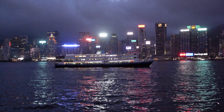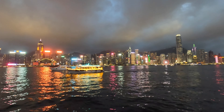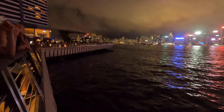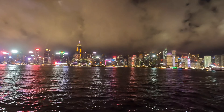Every night, Hong Kong's skyline comes alive during the Symphony of Lights show. The lights, music and atmosphere combine to create a mesmerizing experience. If you're here, you absolutely cannot miss this incredible display.